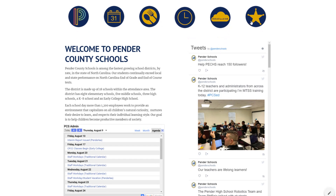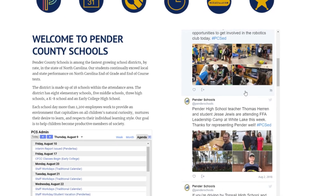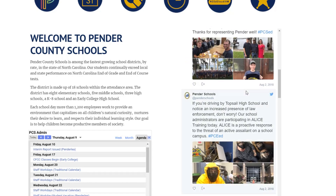You'll notice that our homepage now features a live Twitter feed. This is the place to go to see what's going on in the district. Don't worry, we still have our news tab too.